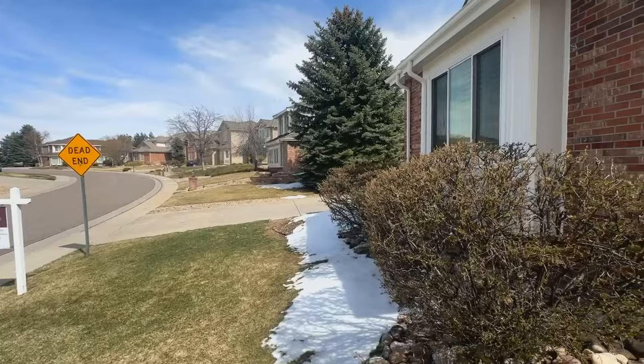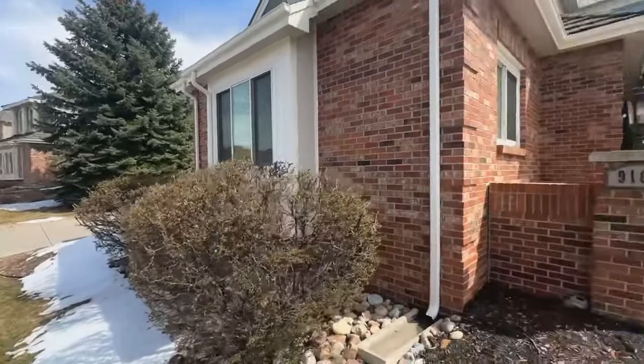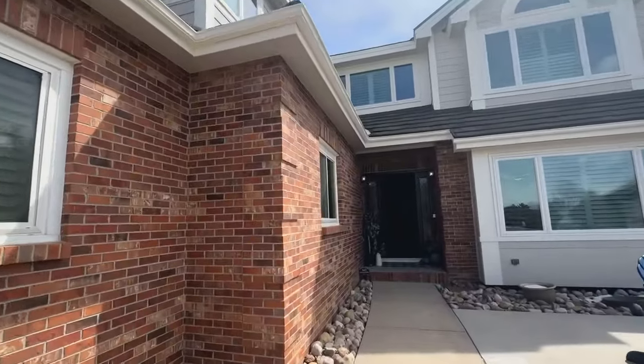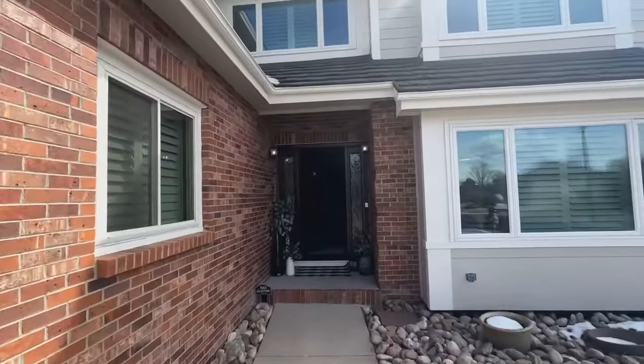I want to thank Jeremy and Lauren Wassleben for letting me in — they're the listing agents on this beautiful home. So I got to tour this one with you guys today. And again, this is in Hillcrest.